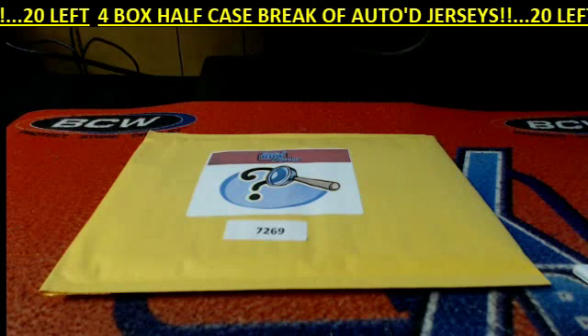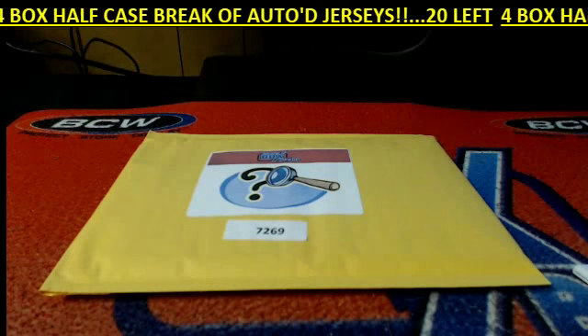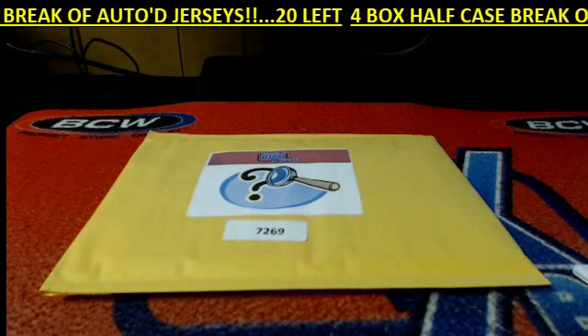All right. This is 2015 Friendly Box Breaks. Mystery box seven, two, six, nine is our number right about now.